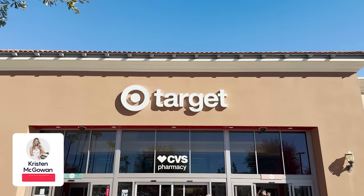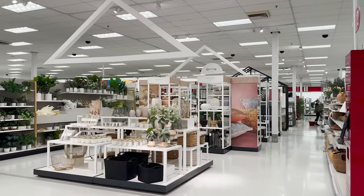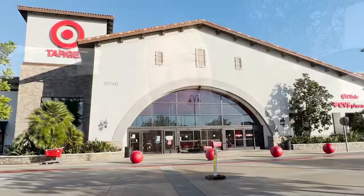Hey everyone, welcome back to my channel. My name is Kristen and today I'm taking you along with me to Target so we can check out all of their new home decor and furniture for 2024. This is pretty much their spring line. There's a lot more inventory online and I'll link all of my favorite finds from in stores and online down below in the description box today. If you enjoy watching and find this video helpful make sure you give it a big thumbs up and hit that like button and let's go ahead and head to the store.